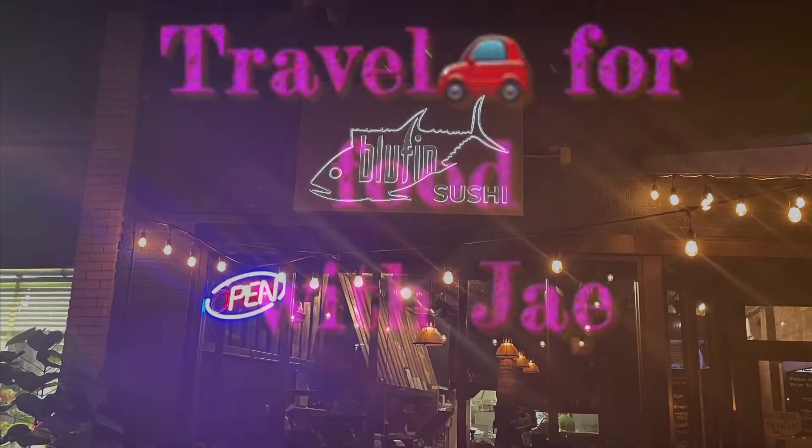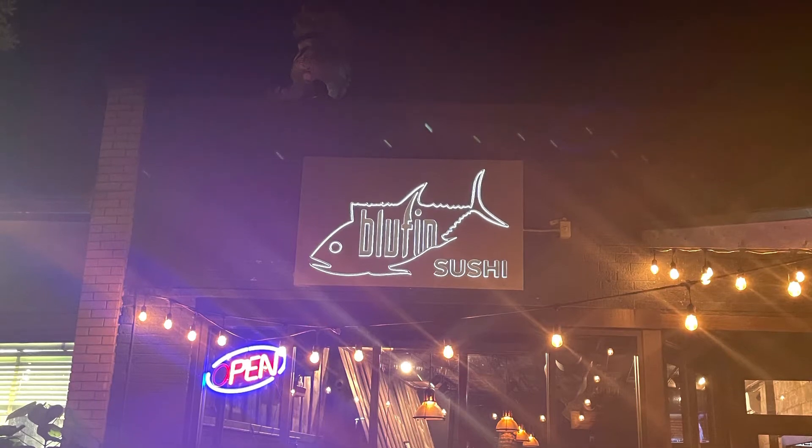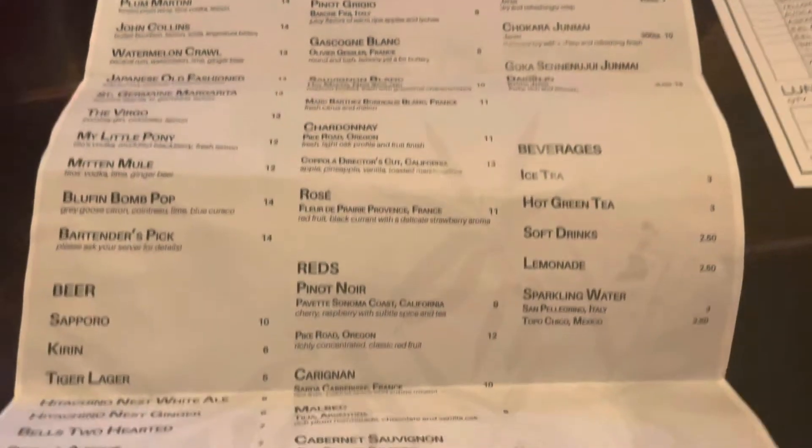Hi everyone and welcome to Traveling for Food with Jay. I'm your girl Jay, and today I'm doing a quick review because I was on an intimate date here at Bluefin Sushi. We're going to jump right into the menu — this is a quick review so please pause it if I'm moving too fast so you can see the prices and what they're offering here at the restaurant.